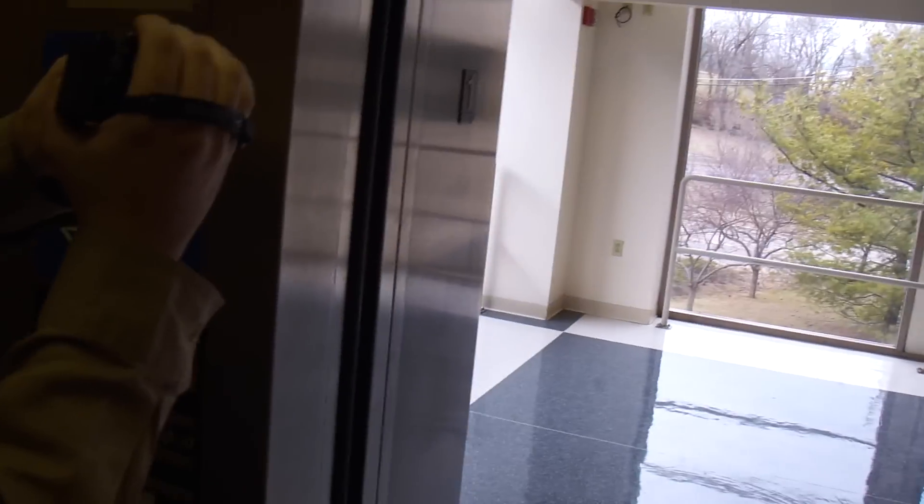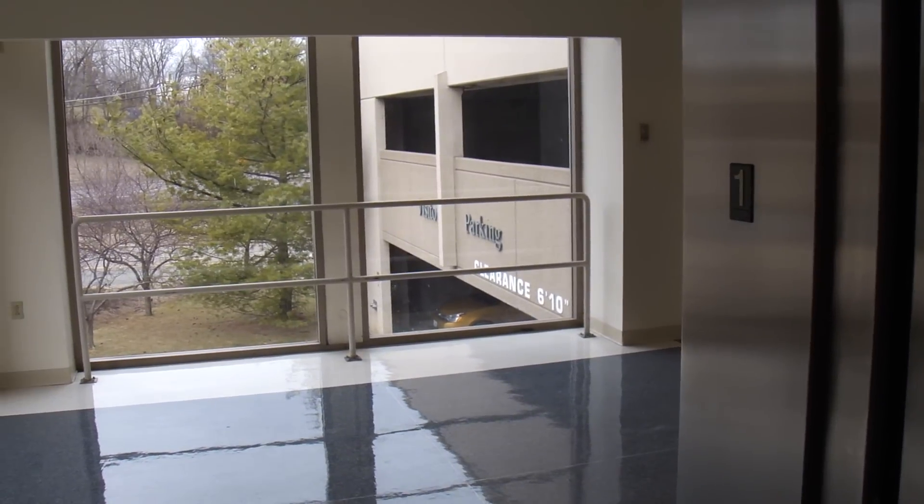You can see the entrance to the parking garage right there. Tell me about the elevator channel.